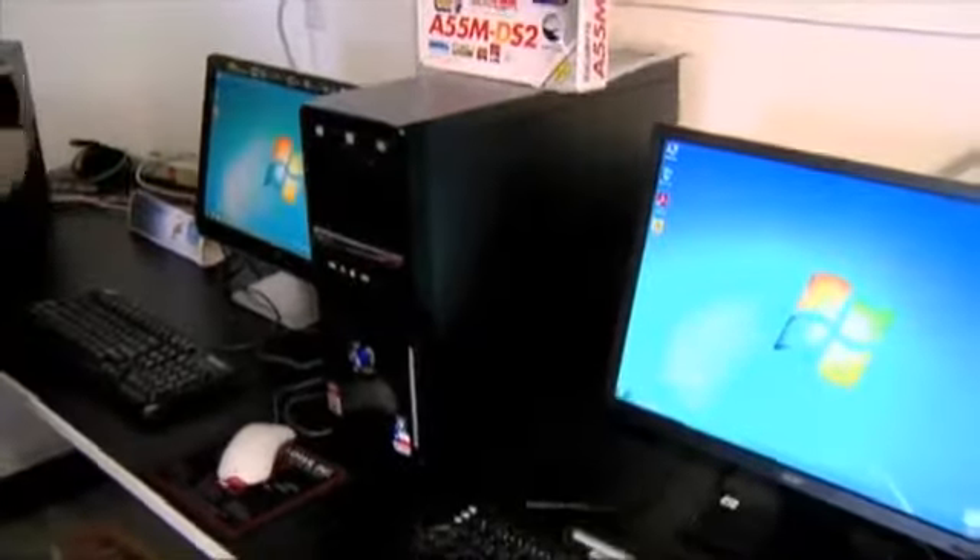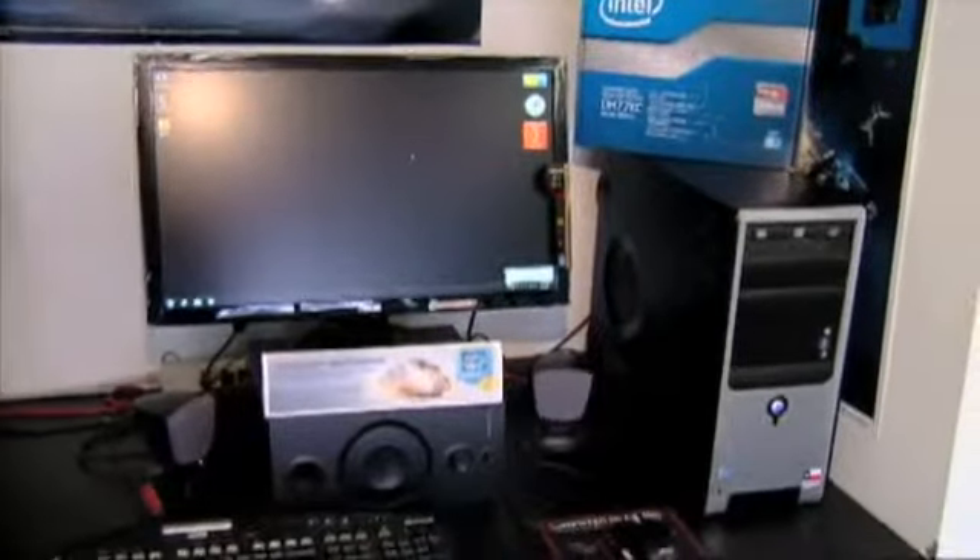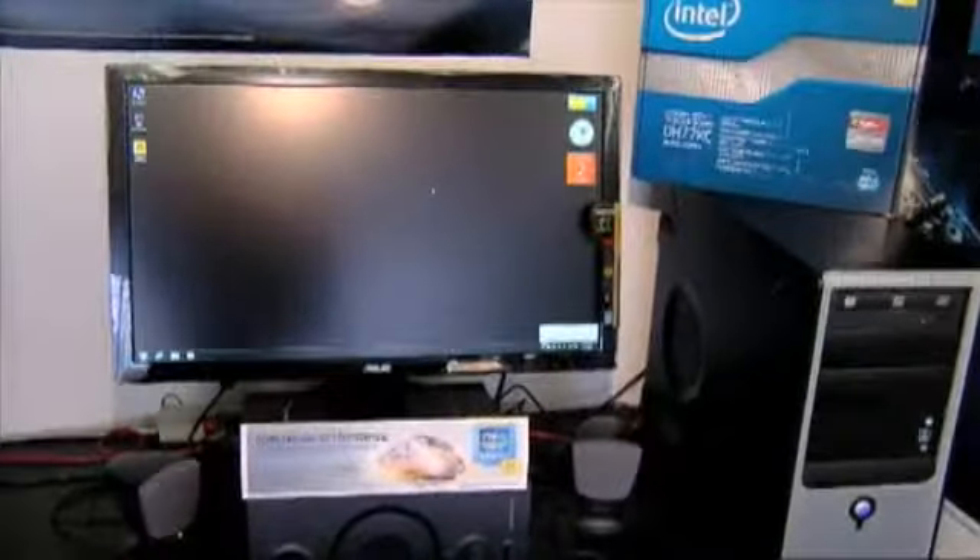When you want that good horsepower computer — a big, powerful work-style computer — we have the Intel line that we sell. Those are a little bit more expensive, but you get what you pay for in performance.